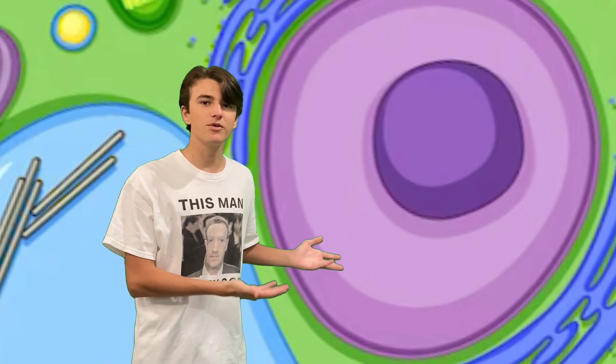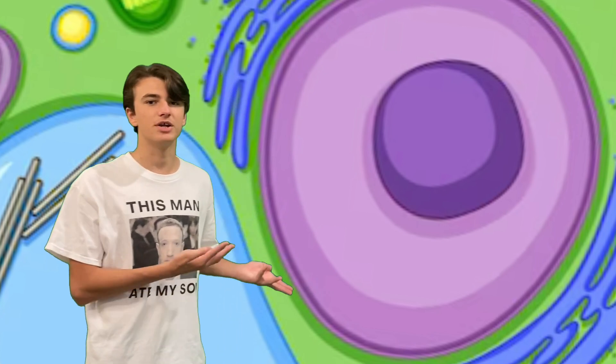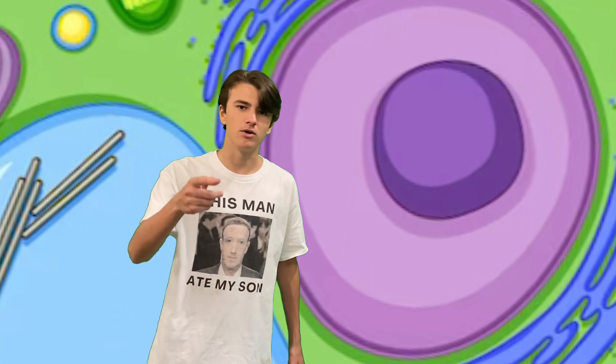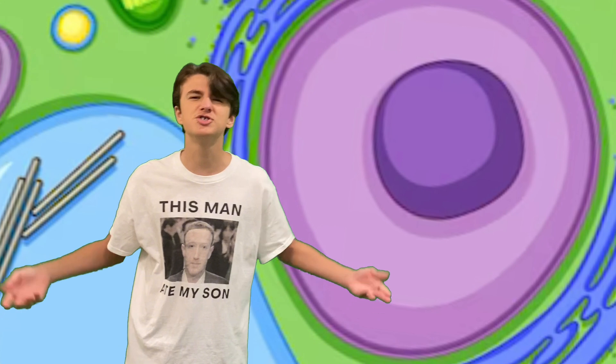Next over here is the nucleus, which has the important job of storing all the genetic information found within DNA. DNA is what makes us who we are — it makes us all unique. Except you. You know who you are. Look at you and your... shirt.